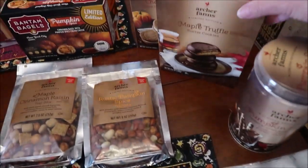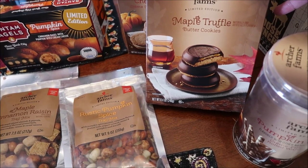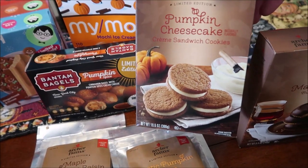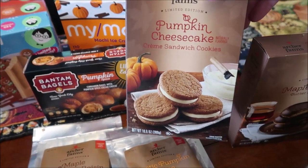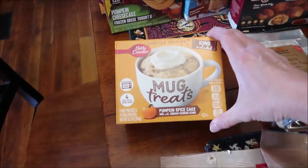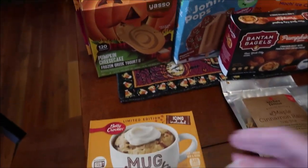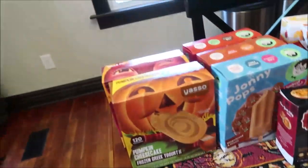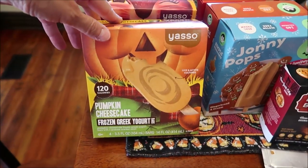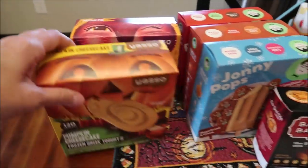Also from Archer Farms is the pumpkin spice cream-filled rolled wafers, which are like the Starbucks ones we've tried in the past. We got the Archer Farms maple truffle butter cookies and the pumpkin cheesecake cream sandwich cookies — I don't think we've tried those before. Then we have the Betty Crocker limited edition mug treats, which is the pumpkin spice cake.